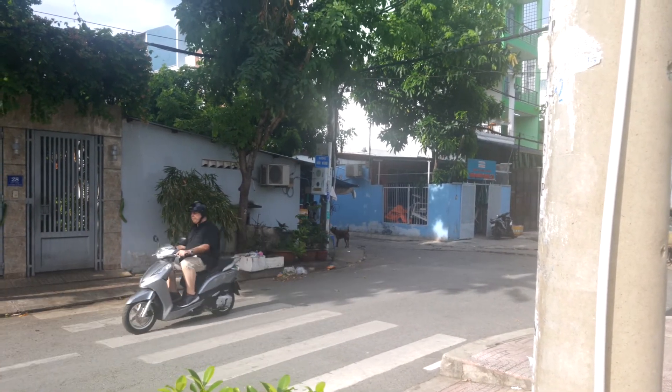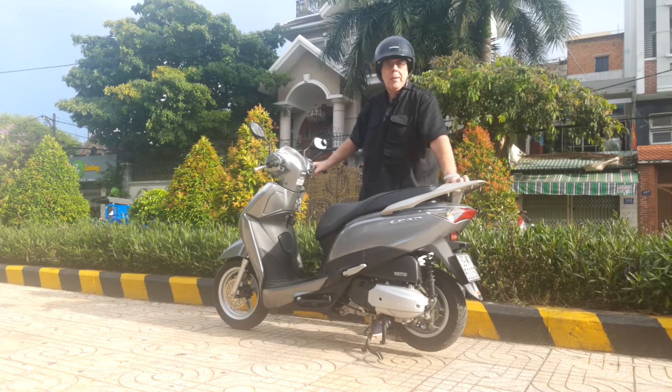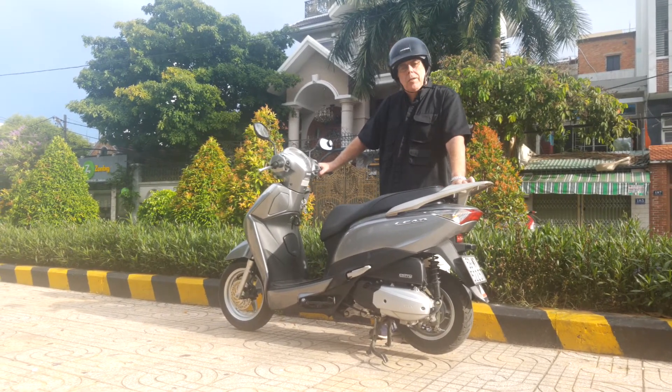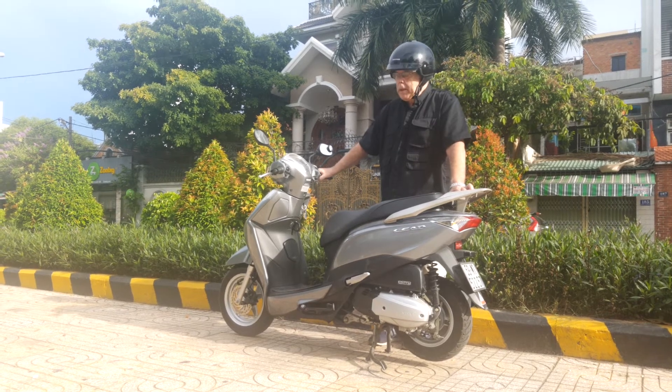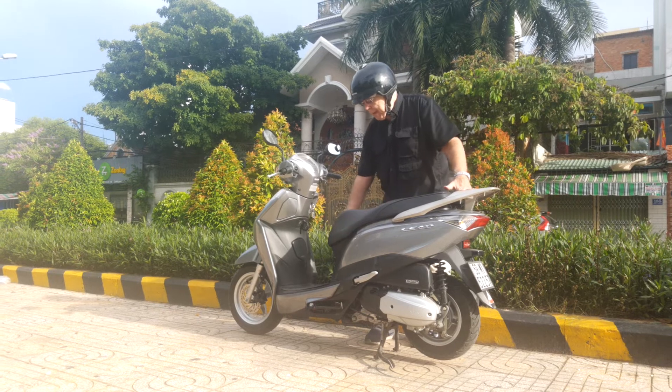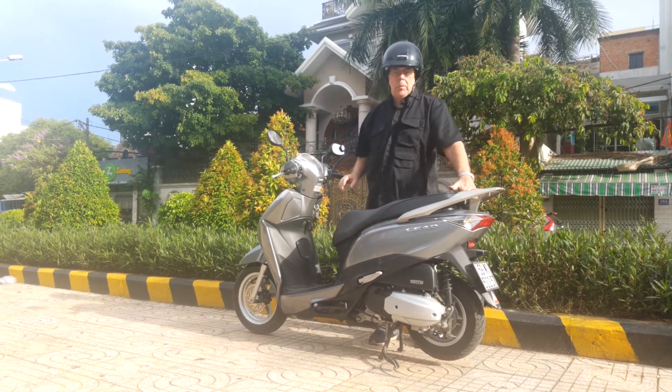We picked the bike we have mainly for its features — I'll show you some of them, it's really pretty cool. One reason we decided to buy this Honda is that we wanted a step-through bike, because you can put bags and things down in the step-through. It's really handy.